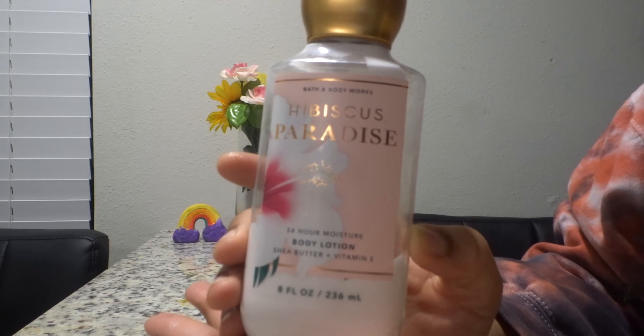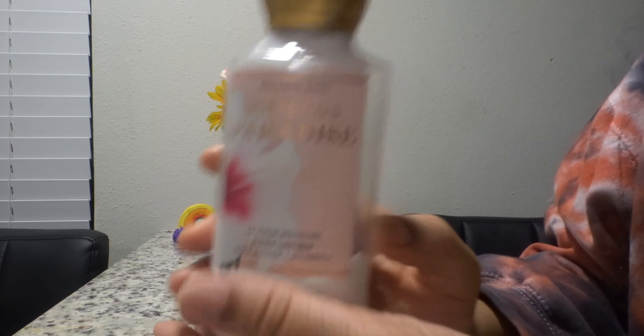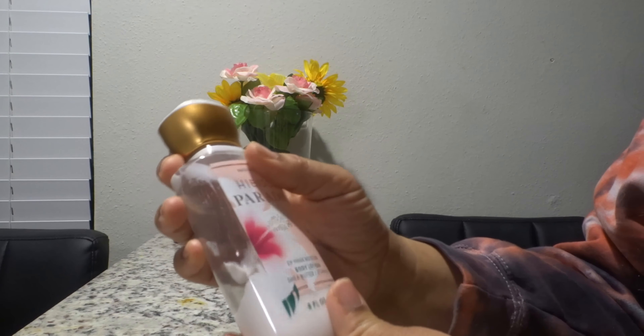This is going to be my September 2021 empties. I have products here that I like and products here that I don't like.